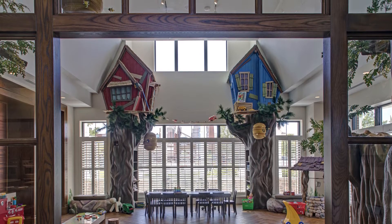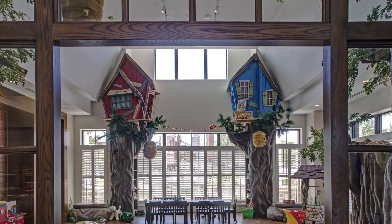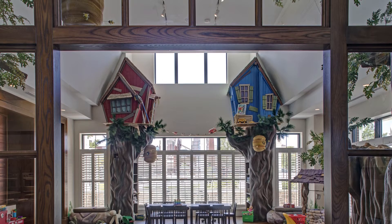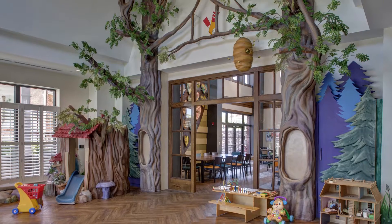Working Designs and Installations transformed the first floor playroom at the Ronald McDonald House into a custom-made forest, complete with trees, tree houses, logs, rocks, plants, and even a beehive.